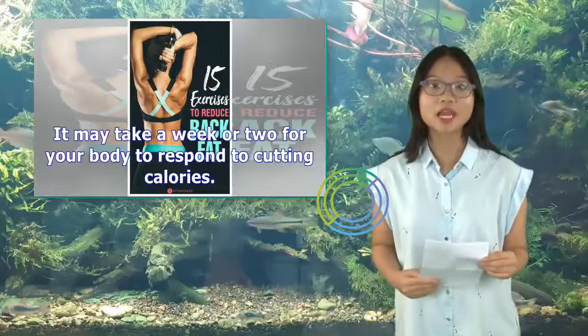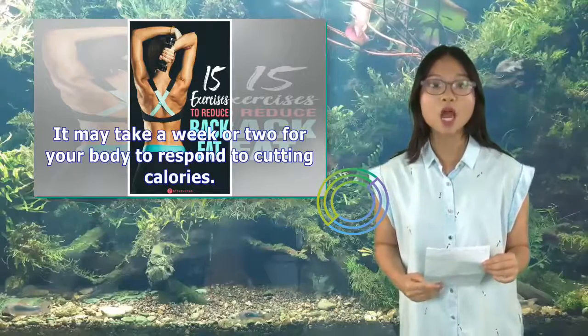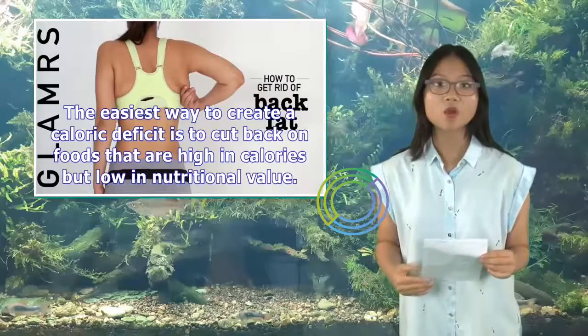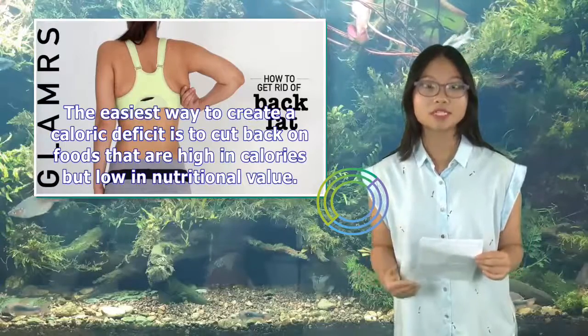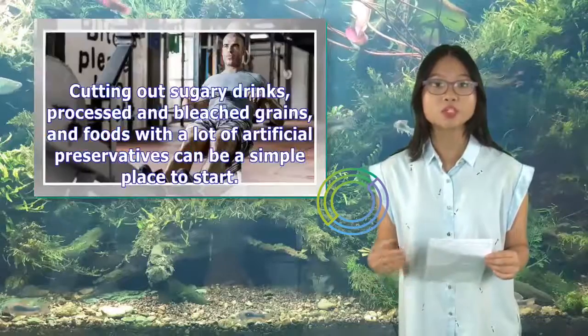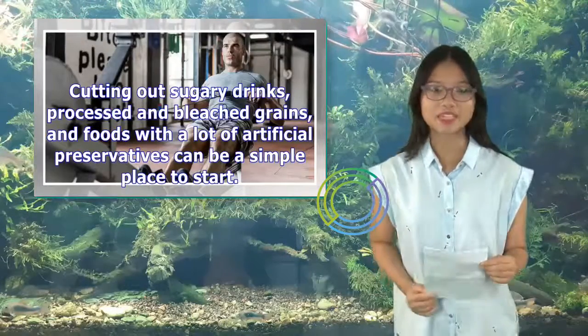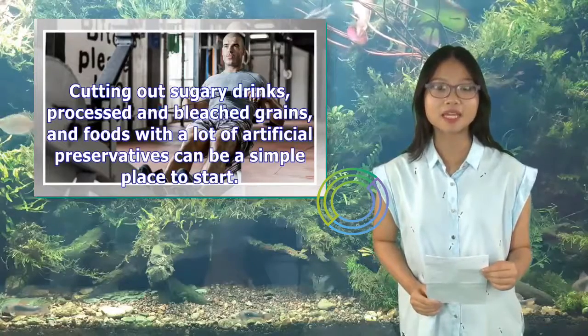It may take a week or two for your body to respond to cutting calories. The easiest way to create a caloric deficit is to cut back on foods that are high in calories but low in nutritional value. Cutting out sugary drinks, processed and bleached grains, and foods with a lot of artificial preservatives can be a simple place to start.